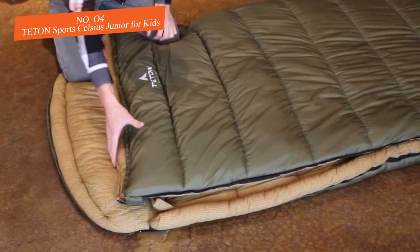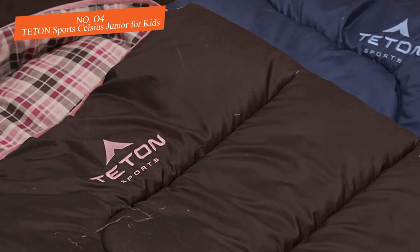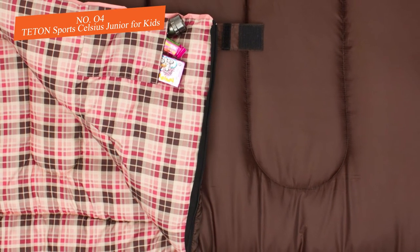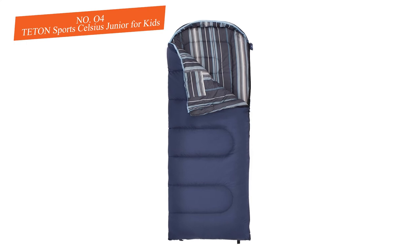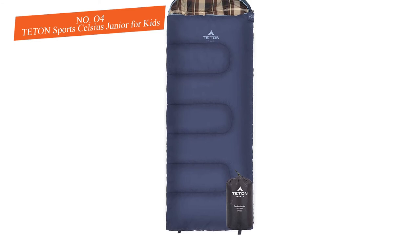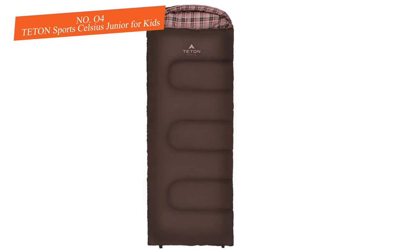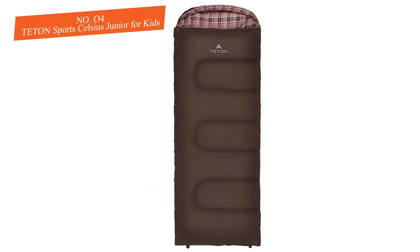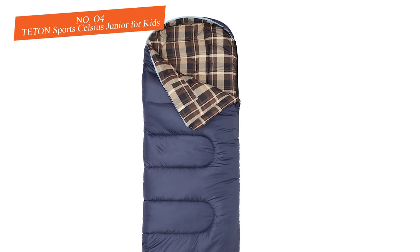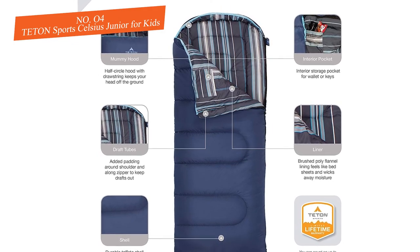Lots of comfort features were added, such as a curved hood so a pillow will stay in place — which makes a big difference and is worth mentioning if you want the elevated support. Available in three different colors for boys or girls, Teton does a great job of scaling their adult sleeping bags down into comfortable sizes for youngsters. Buyers can get this sleeping sack at an average price — it's mid-range even when you factor in the different purchasing options.